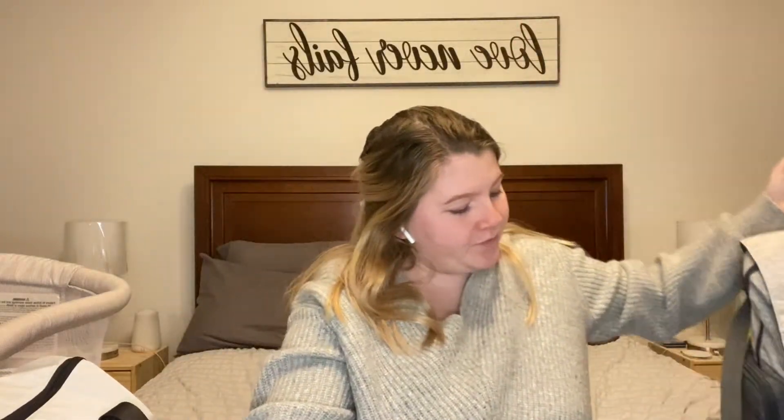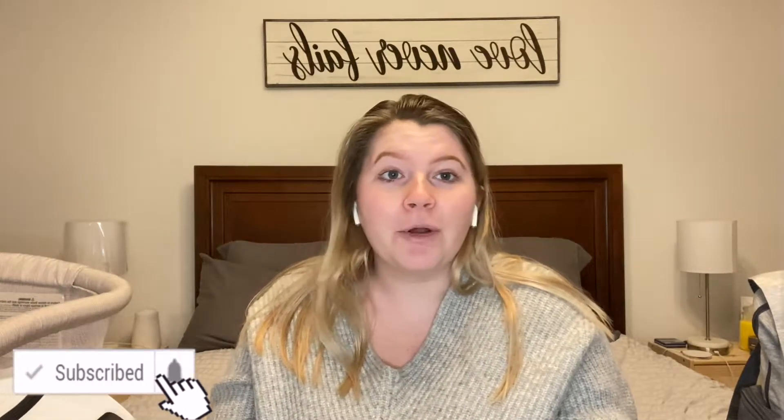Hey guys, welcome back to the channel! Today I'm going to be doing a 'what's in my hospital bag' video. I have all three of our bags — I've got this bag for myself, one for baby which is my diaper bag, and then one for Andy. Don't forget to give the video a big thumbs up, hit the subscribe button below, and click the bell so you don't miss out when I go into labor. Let's get right into the video!